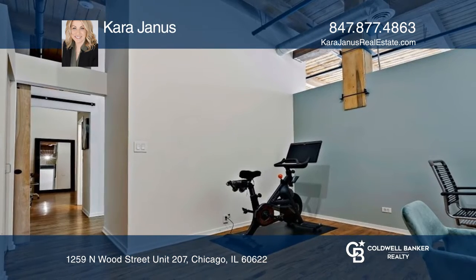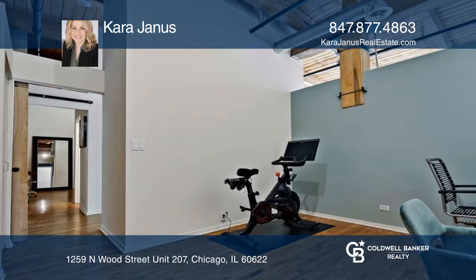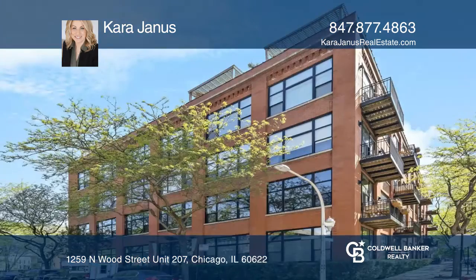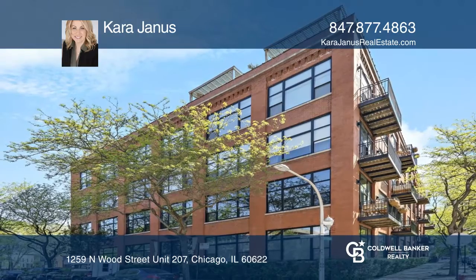Enjoy the outdoors and the tree-lined street on your private balcony or from the shared rooftop space. Learn how to make this property yours with a call to Kara Janis.